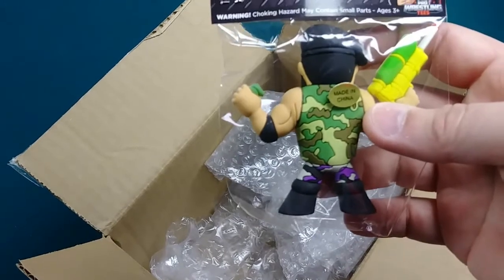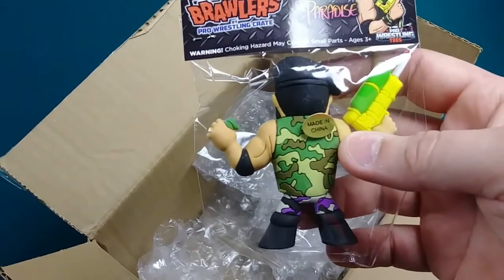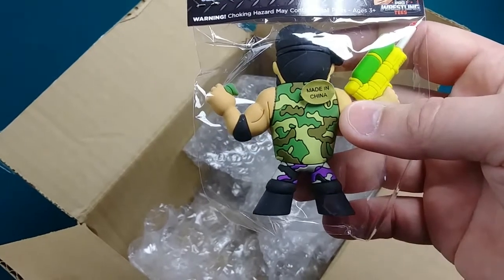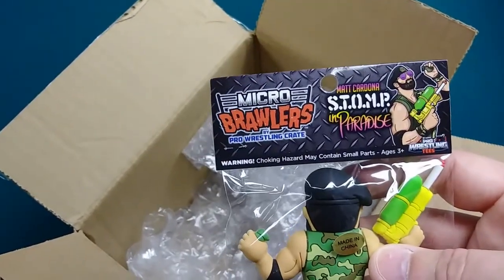In the following month, the Pro Wrestling Crate Brian Myers figure will come out. Again, I wasn't able to get it because it's selling out so quick, so maybe I'll check eBay. I was more concerned about getting Matt's figure.